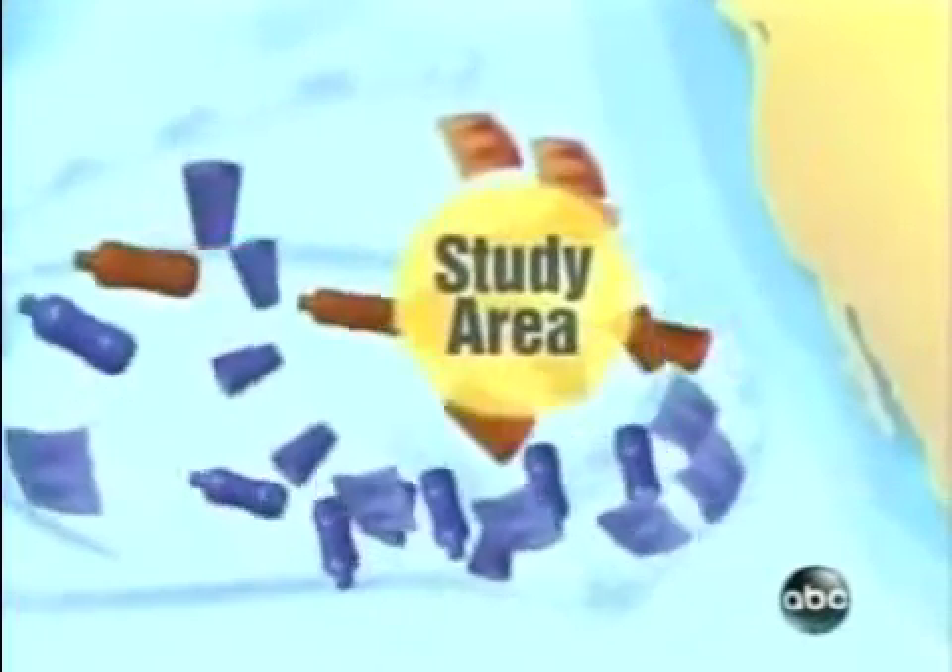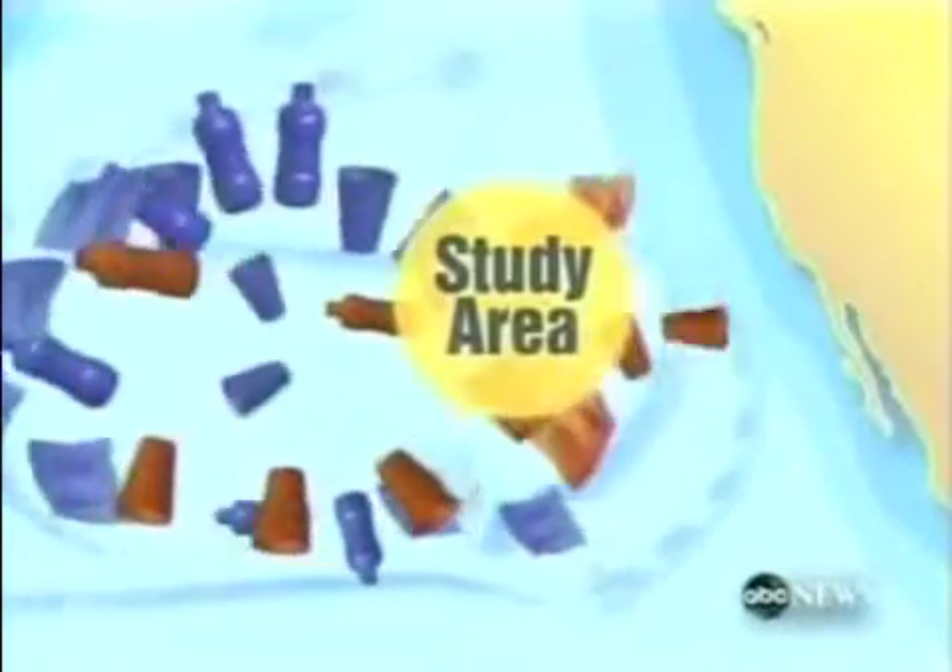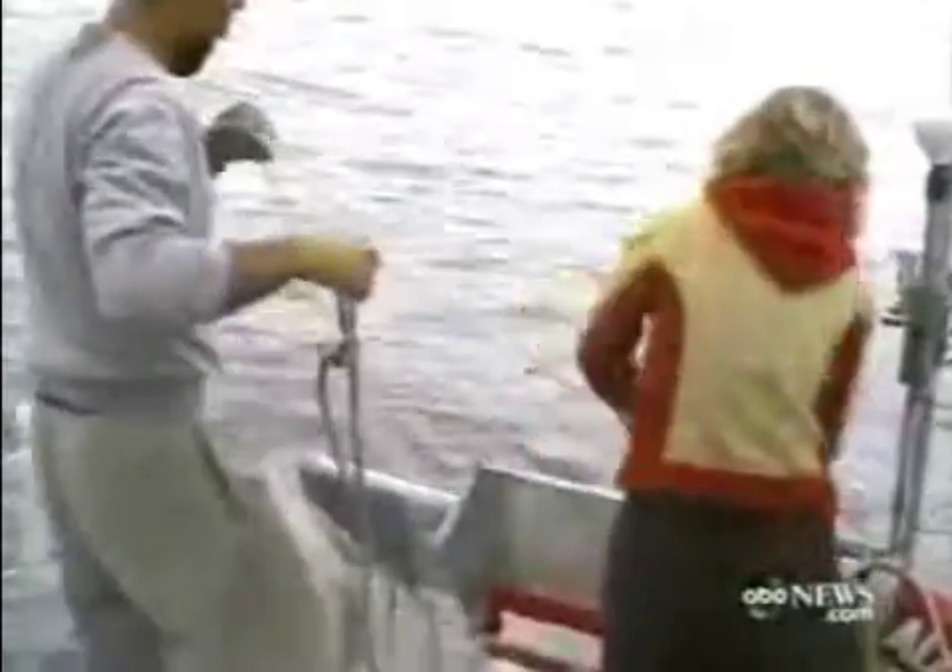Moore has focused his study on an area twice the size of Texas, about 1,000 miles from North America. Sailing his research catamaran Algida, Moore and a small crew drag a trawling device through the garbage patch to study the content of ocean water. What they find, he describes as a plastic soup — more plastic in some waters than plankton, the basic food organism of the ocean.